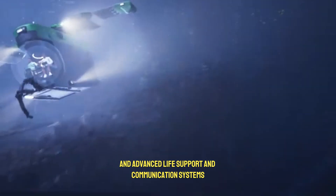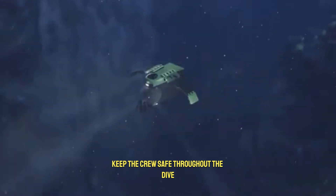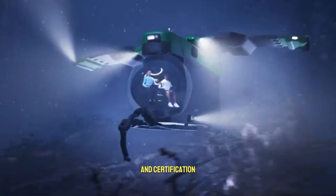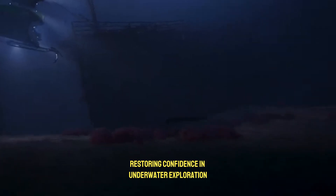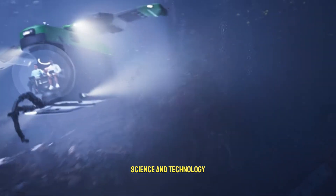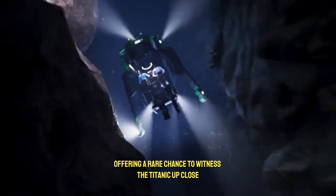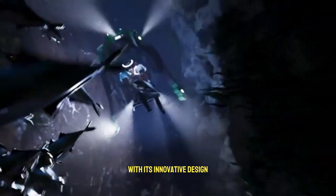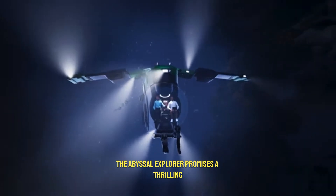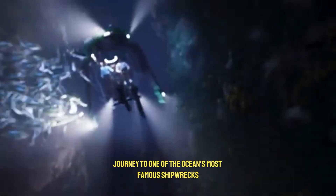Advanced life support and communication systems keep the crew safe throughout the dive. Every part of this submersible undergoes strict testing and certification, restoring confidence in underwater exploration. The mission combines adventure, science, and technology, offering a rare chance to witness the Titanic up close. With its innovative design, safety-first approach, and breathtaking views, the Abyssal Explorer promises a thrilling yet secure journey to one of the ocean's most famous shipwrecks.